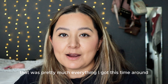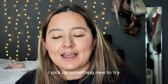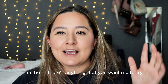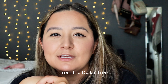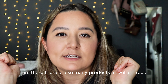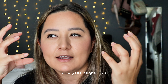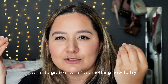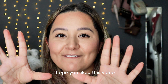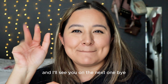That was pretty much everything I got this time around at Dollar Tree. Every time I go, I pick up something new to try and always pick up my favorite things. If there's anything you want me to try from Dollar Tree, please leave your suggestions down below — there are so many products there, it can get confusing. I hope you liked this video, thank you so much for watching, and I'll see you on the next one. Bye!